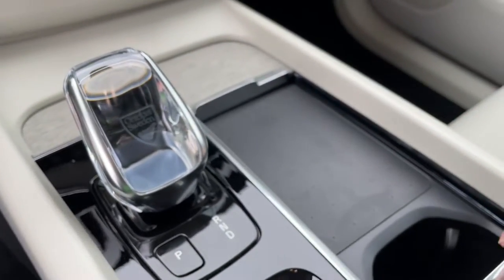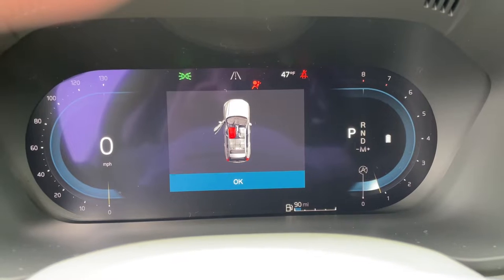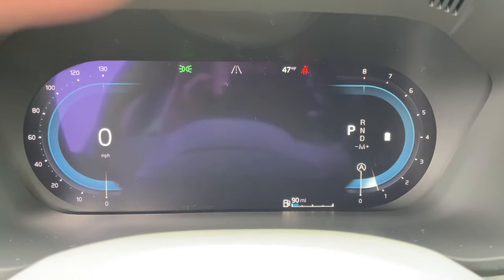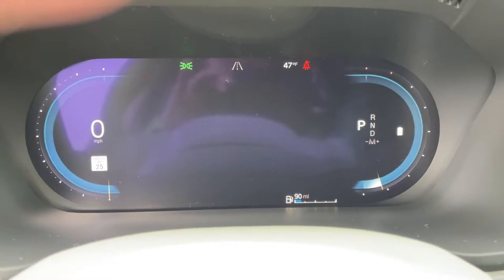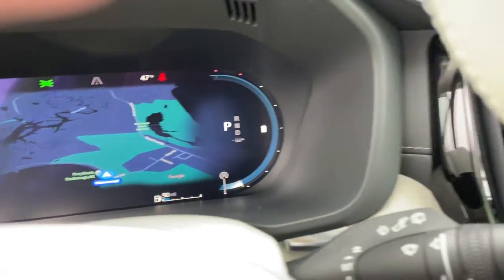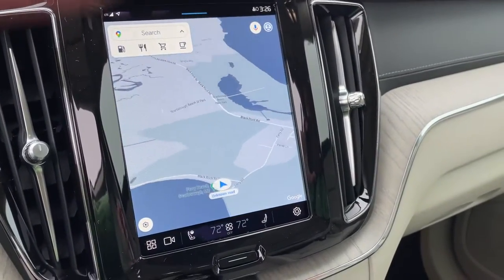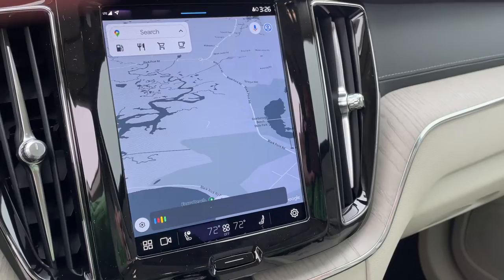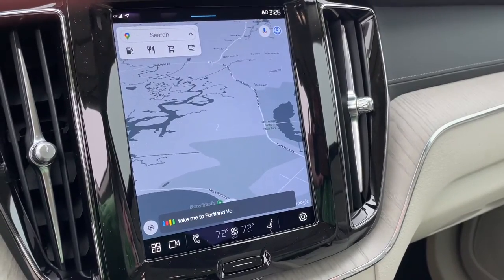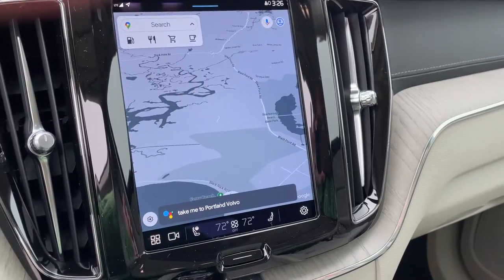There's a wireless phone charger, and you get the new Android-based infotainment system. If you like maps in the center, we could have a map there instead. It's powered by Google, so you get Google Maps. Hey Google, take me to Portland Volvo. Okay — Portland Volvo Cars, here we go.